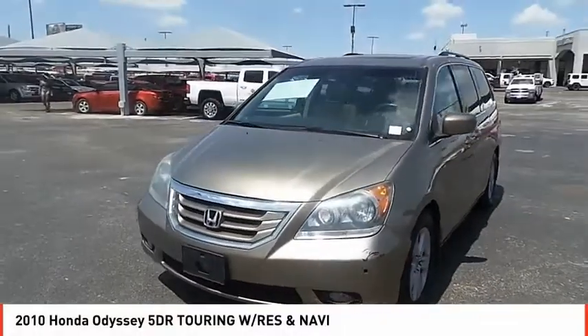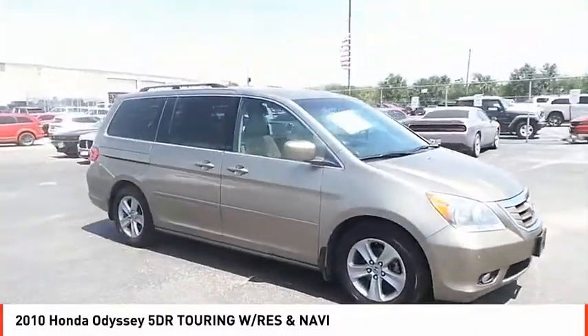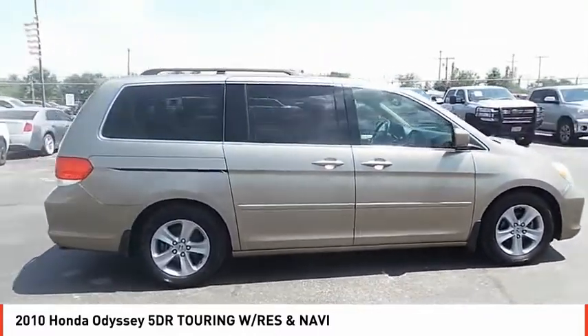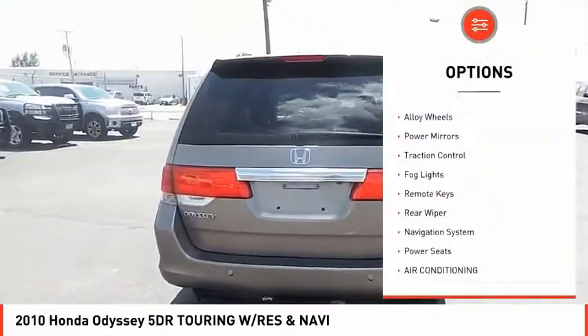Make a great choice today with the 2010 Honda Odyssey. The Honda Odyssey is a showcase of distinguished style, captivating technology, and advanced safety features — a must for all families. Here are some of this vehicle's great options: tire pressure monitor, sunroof,